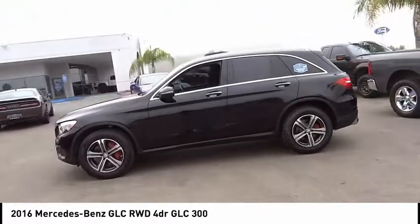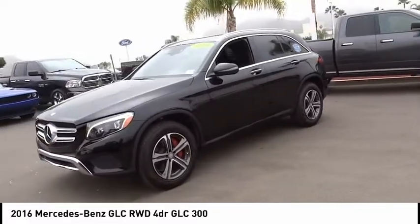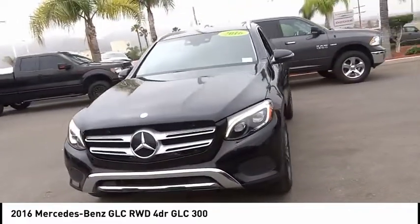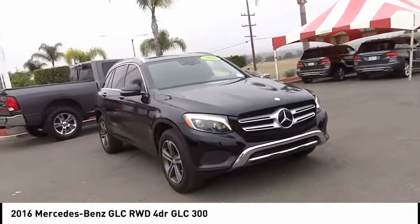Electronic stability control, alloy wheels, power lift gate, brake assist, traction control, remote keyless entry, speed control, four-wheel disc brakes, rain-sensing wipers, rear fog light.